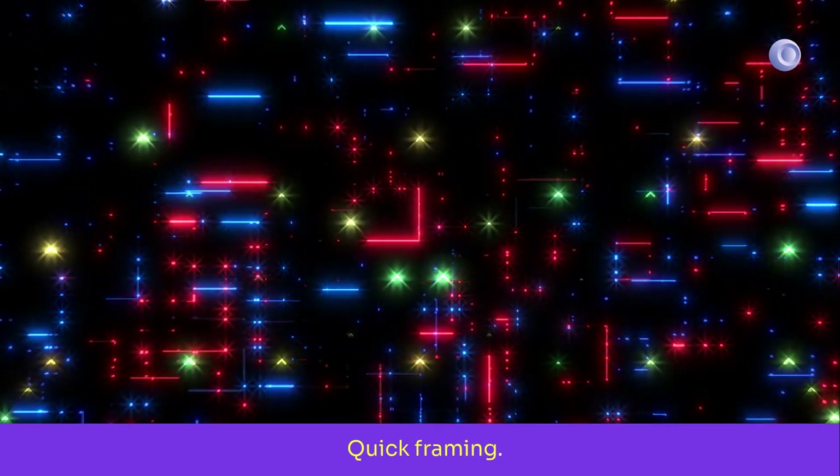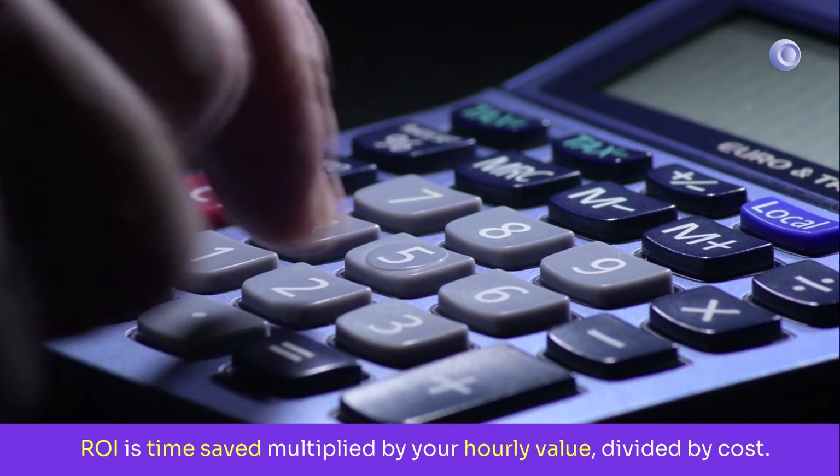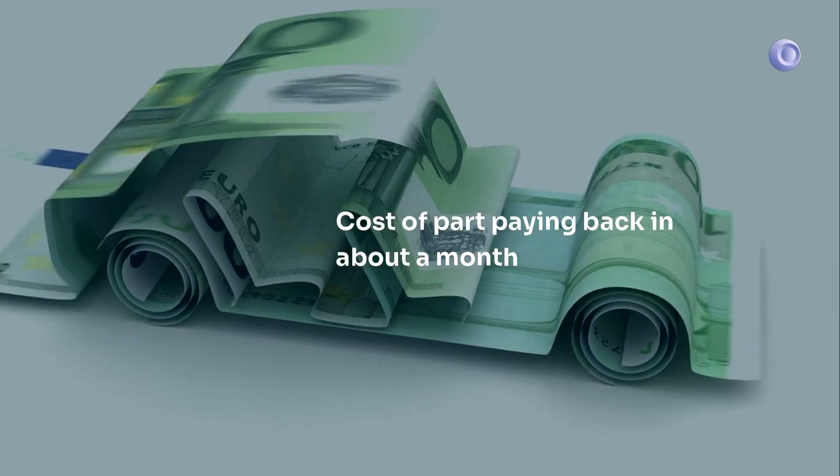Quick framing. ROI is time saved, multiplied by your hourly value, divided by cost. If an upgrade saves 10 minutes a day and your time is worth 30 euros an hour, that is about 5 euros of value per day. A 150 euro part pays back in a month.